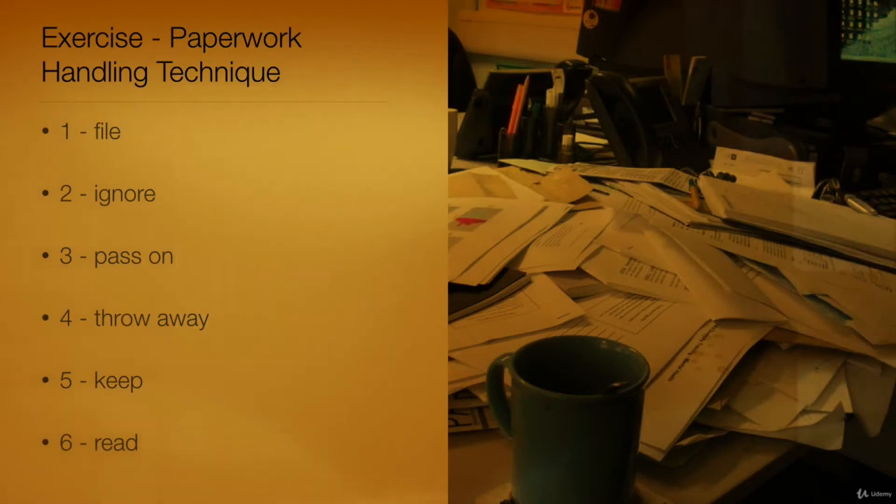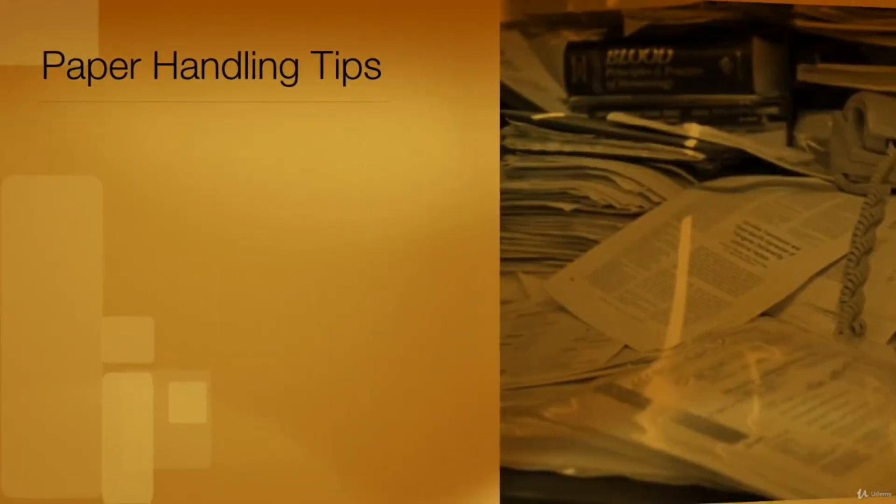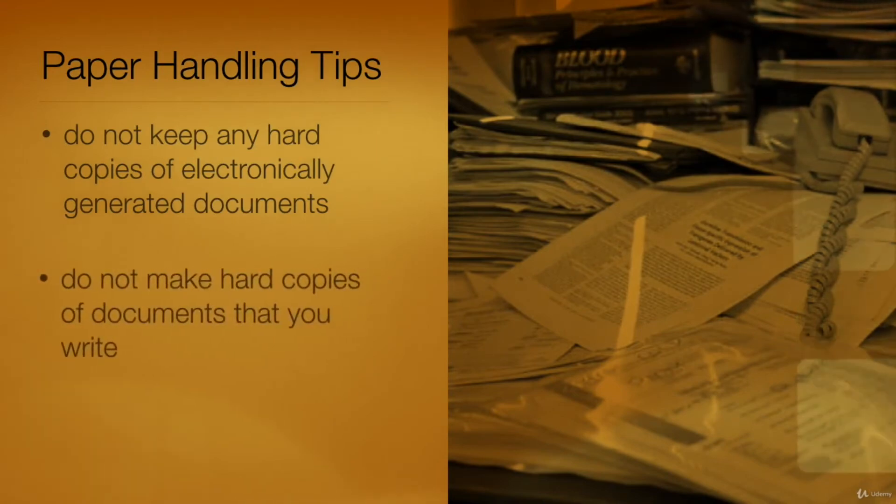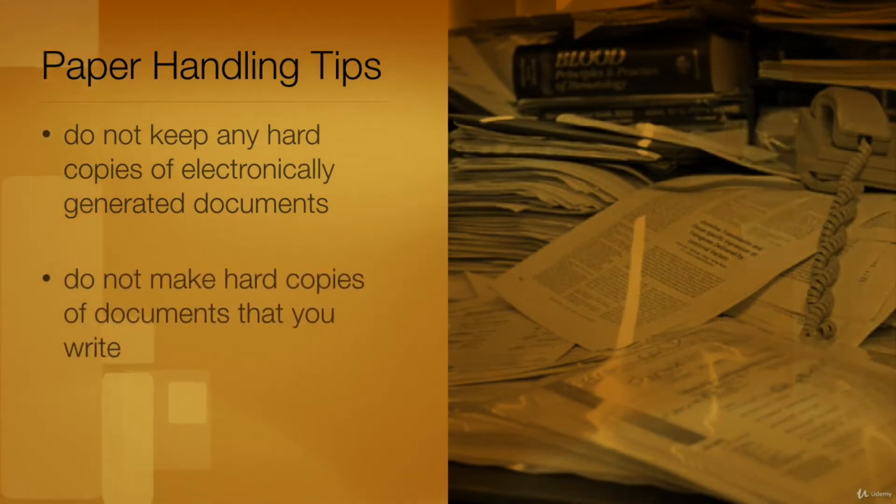Here are two tips. Do not keep any hard copies of electronically generated documents that you receive — for example, emails or reports. Do not make hard copies of documents that you write on your computer.